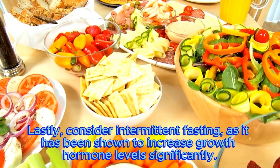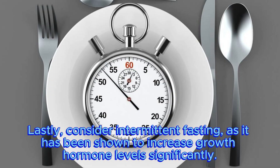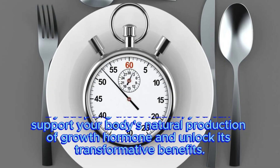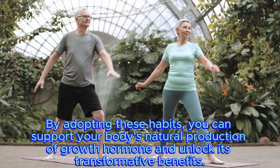Lastly, consider intermittent fasting, as it has been shown to increase growth hormone levels significantly. By adopting these habits, you can support your body's natural production of growth hormone and unlock its transformative benefits.